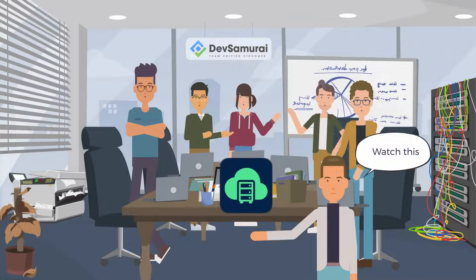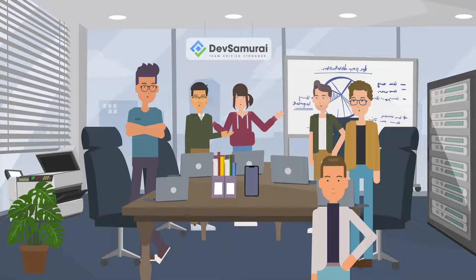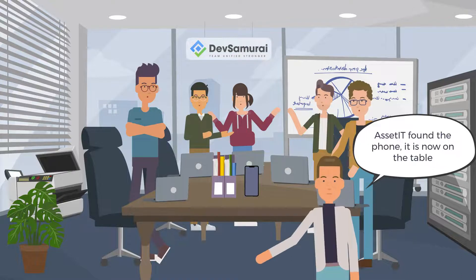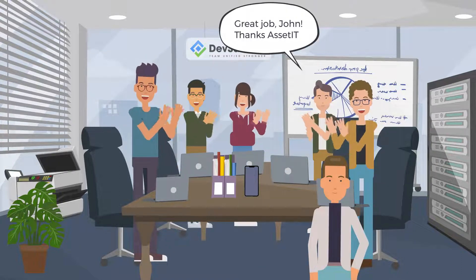Watch this. Asset ID found — the phone is now on the table. Awesome, John! Great job, John. Thanks, Asset It!